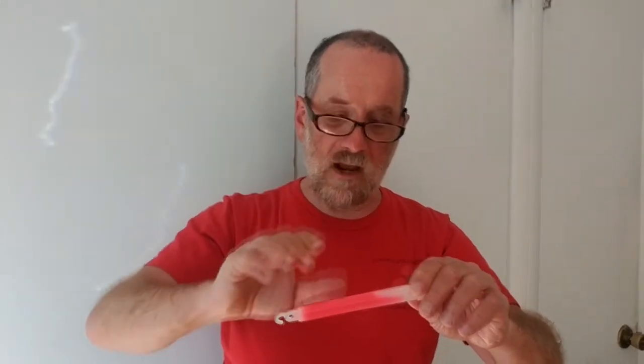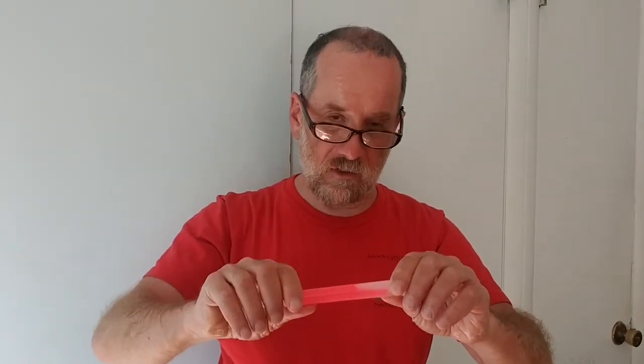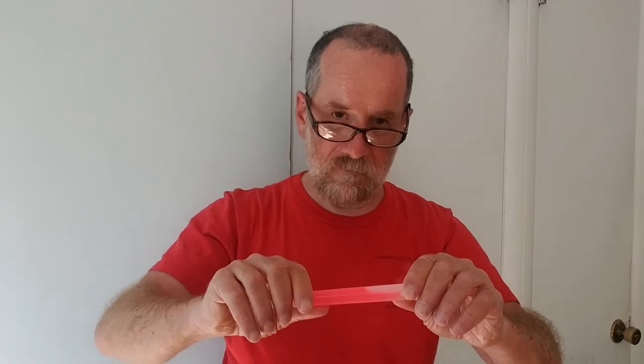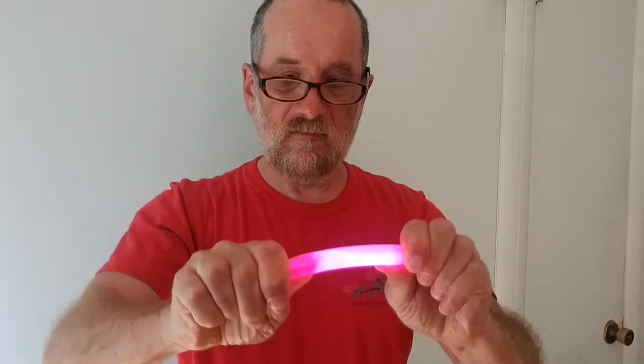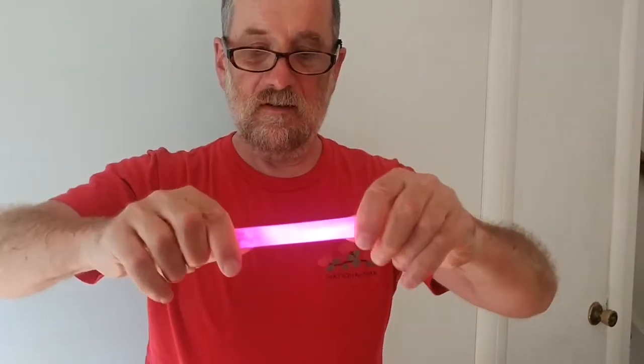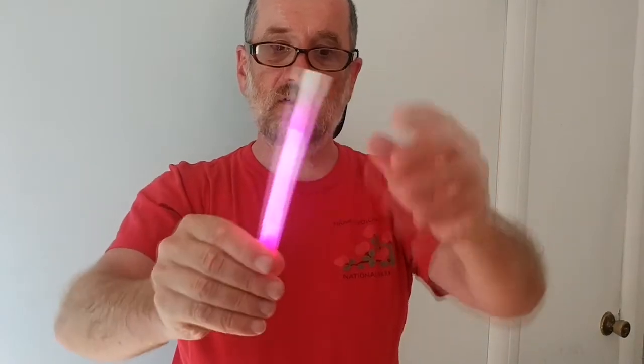They're going to react together and cause a small reaction that excites the molecules inside the two chemicals and causes the glow stick to glow. What I'm doing is breaking that inner container, and now this is glowing.